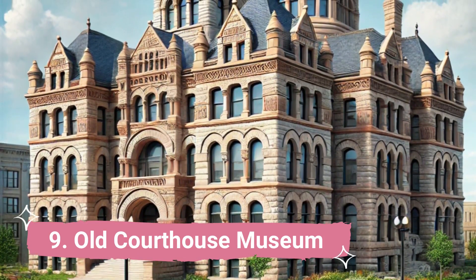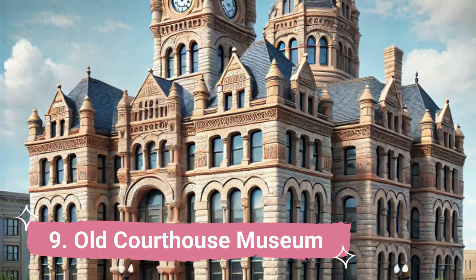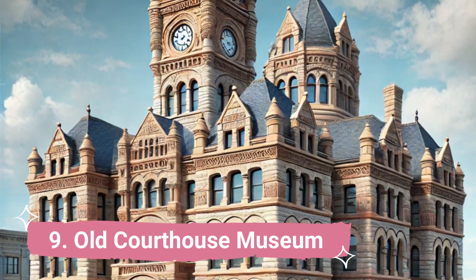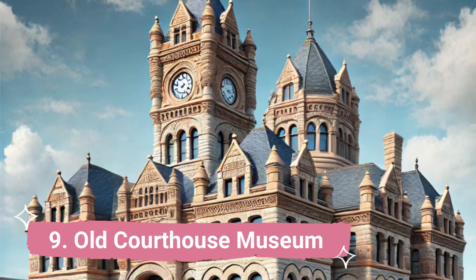Number 9: Old Courthouse Museum. The Old Courthouse Museum is a three-story courthouse structure from the 19th century that houses both permanent and seasonal exhibits. Each exhibit at the museum contributes to a more comprehensive understanding of the area's past.